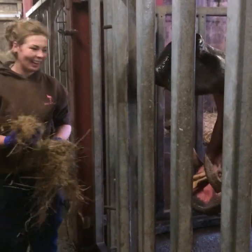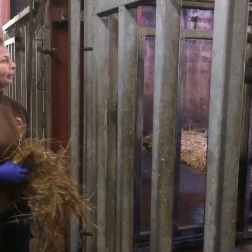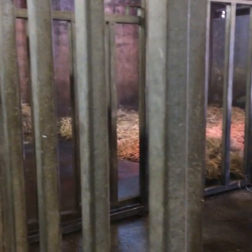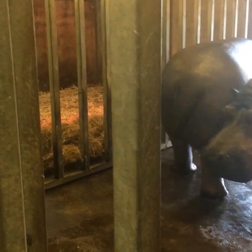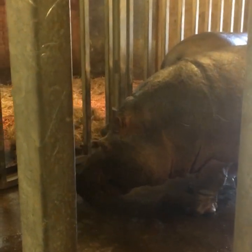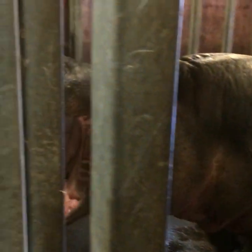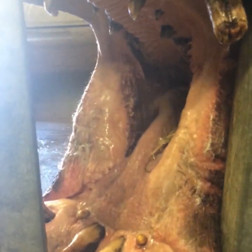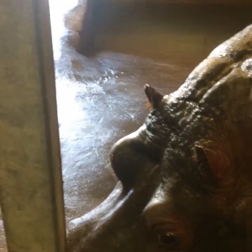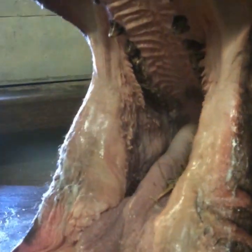So these are our two lovely hippos. We've got Ernie at the front here, who is our male, and Godzilla is over at the back - hopefully she'll come over and say hello as well. Godzilla is female; she arrived here back in around 2002 from West London Safari Park, along with her sister Betty. Shortly after their arrival, Betty gave birth to Ernie, so these two are auntie and nephew - they're a non-breeding pair.